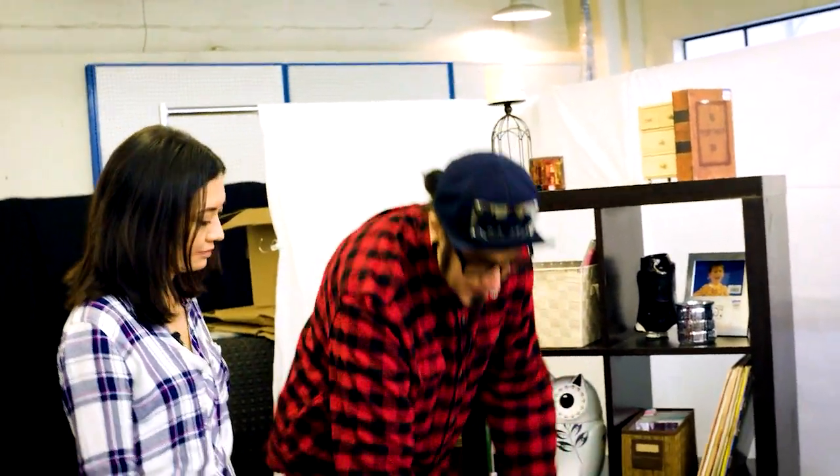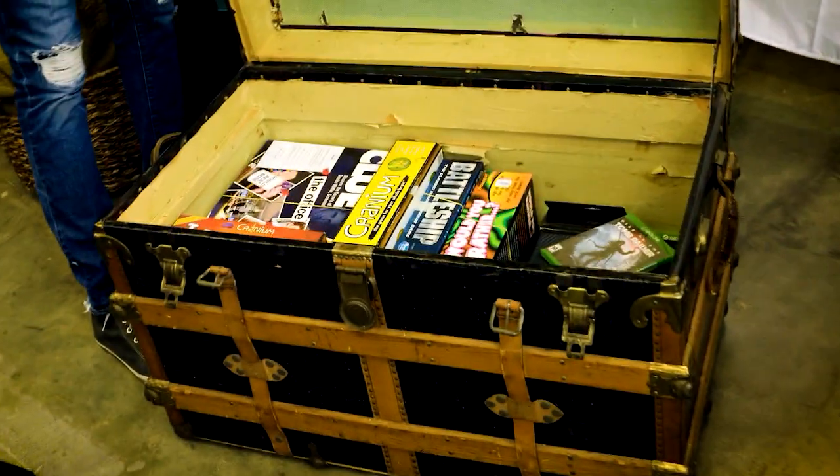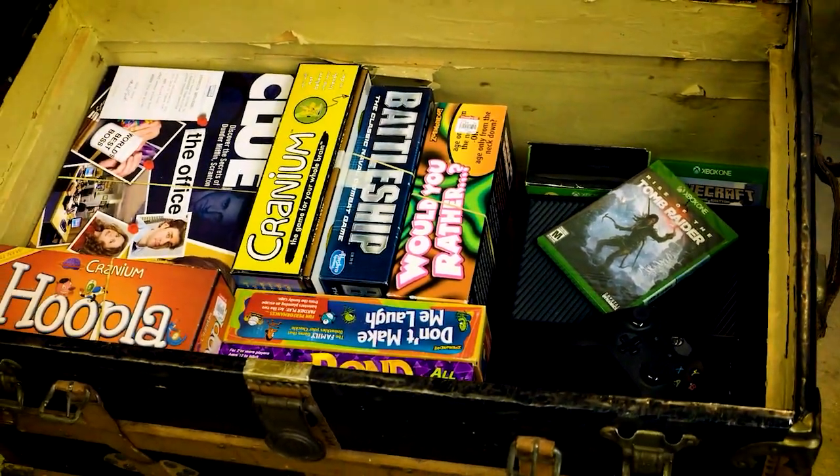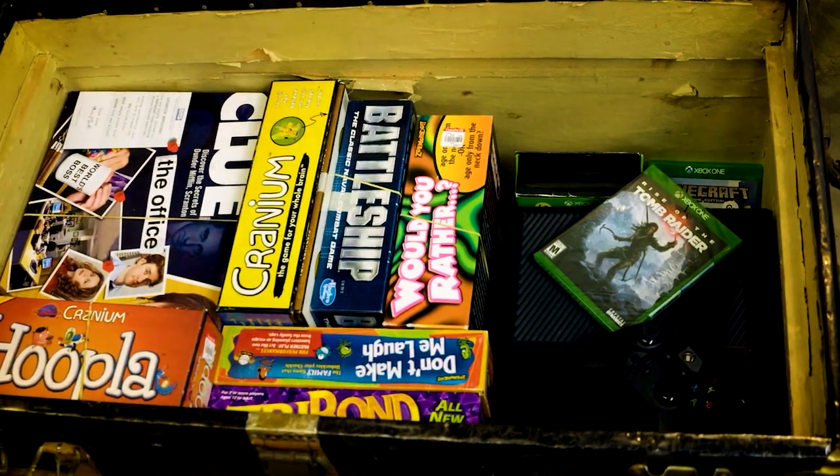What do you put inside? Well, gamer stuff. If you've got a gamer at home — board games, your Xbox, maybe you're rocking a PlayStation — it keeps it all in one spot, and when it's game night, there you go. Organized and out of the way.